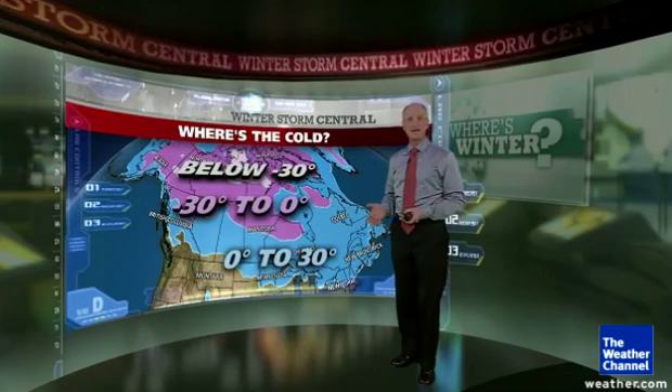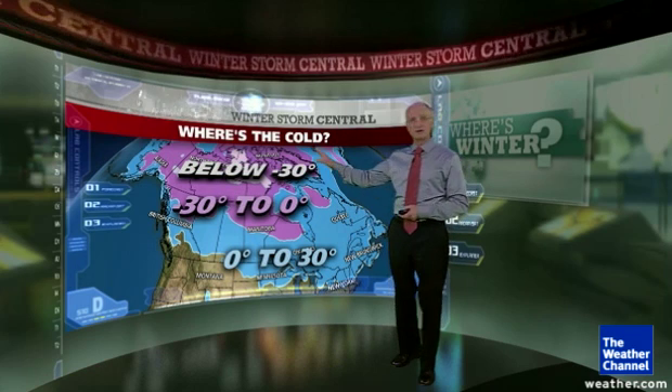As we head into the beginning of meteorological winter, we've had a number of viewers who have asked the question: just where is winter? The easiest way to see that is to take a look at the temperature map across North America. The coldest air is locked up into Canada — really cold air as we look up into Alaska and the Northwest Territories.